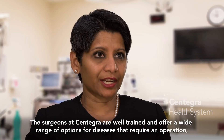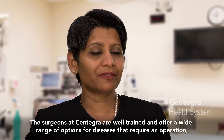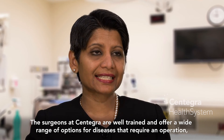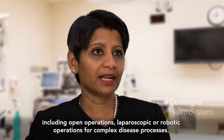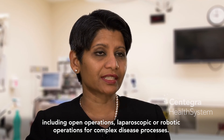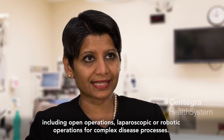The surgeons at Syntegra are well-trained and offer a wide range of options for diseases that require an operation, including open operations, laparoscopic, or robotic operations for complex disease processes.